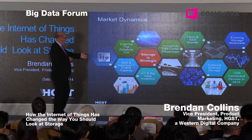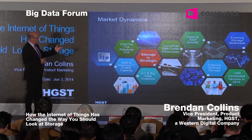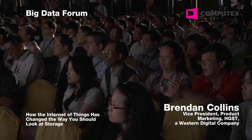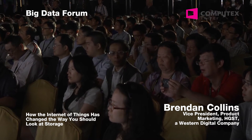We'll also talk about shingle magnetic recording, which is a big areal density boost. The key point here is that storage is actually becoming a very, very strategic, fundamental building block in the data center.